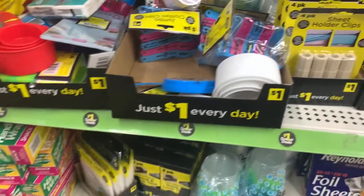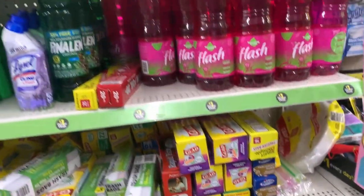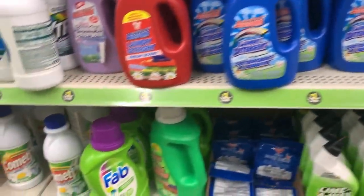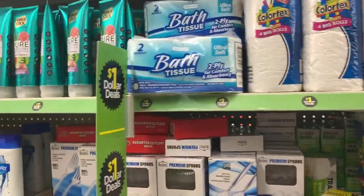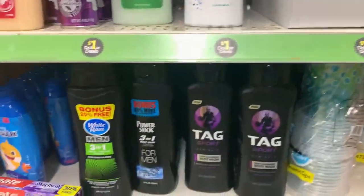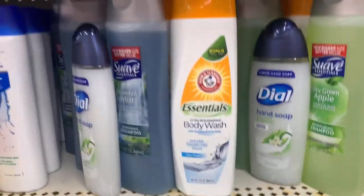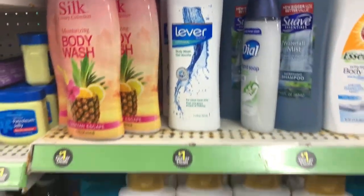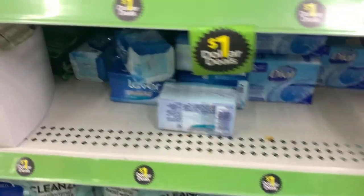Alright, we are in the dollar section. I'm telling you, this dollar section has really been a blessing. I get some of everything off of this dollar aisle — home decor, game detergent, dishwasher stuff, smell goods, deodorant, tissue, everything you can think of. There's no reason to sleep on this dollar aisle, you guys.